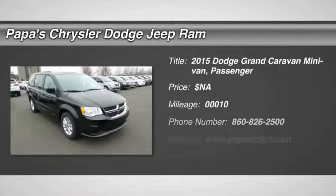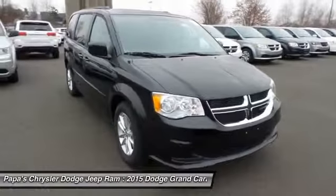The 2015 Dodge Grand Caravan. The Dodge Grand Caravan received the government's highest front and side crash rating of 5 stars.